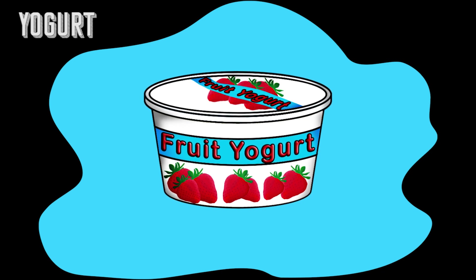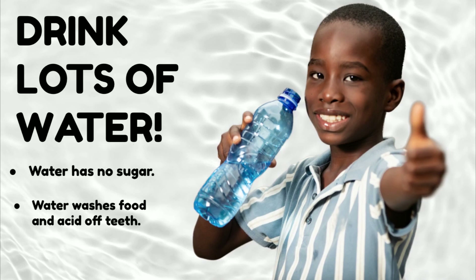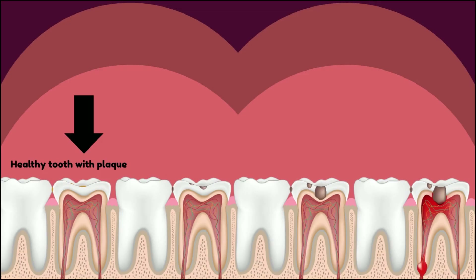Make sure you choose a low-sugar alternative. Another important thing you can do to take care of your teeth is drink lots of water. Water has no sugar, water washes food and acid off of your teeth, and water gives you energy and helps us grow. Visit the dentist every six months for a checkup.